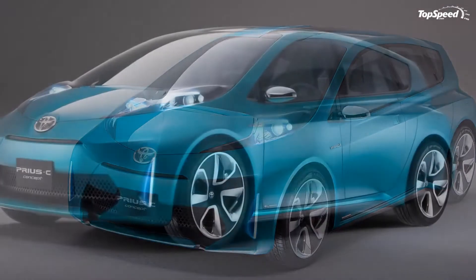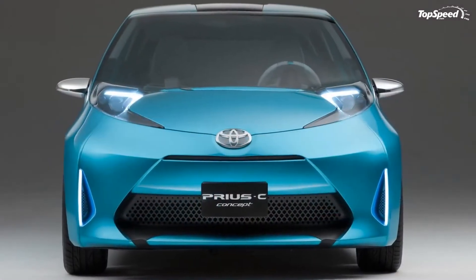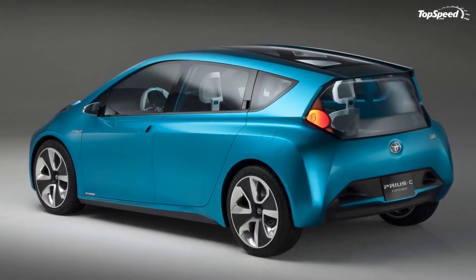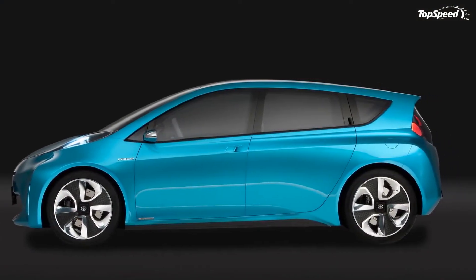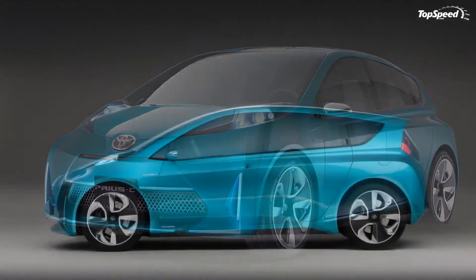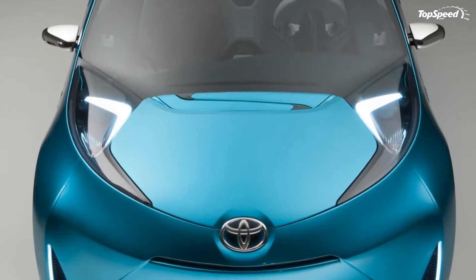The 2011 Toyota Prius C Concept. Toyota has brought out the big electric guns to the Detroit Auto Show with the new Prius family, including the new Prius C concept. With the C standing for city-centric vehicle, the new concept is a preview version of a future Prius model that aims at young singles and couples who want an eco-sensitive, high-mileage, fun-to-drive car.